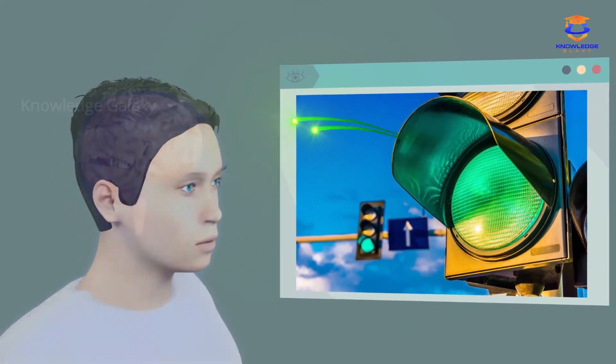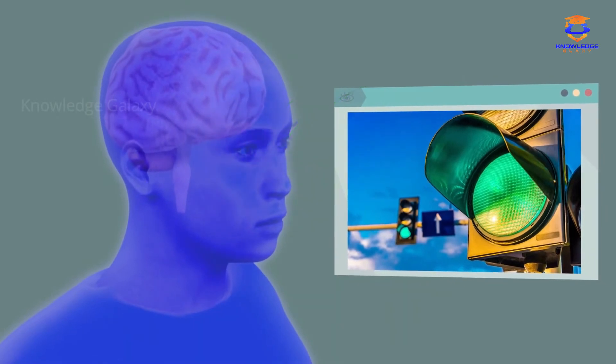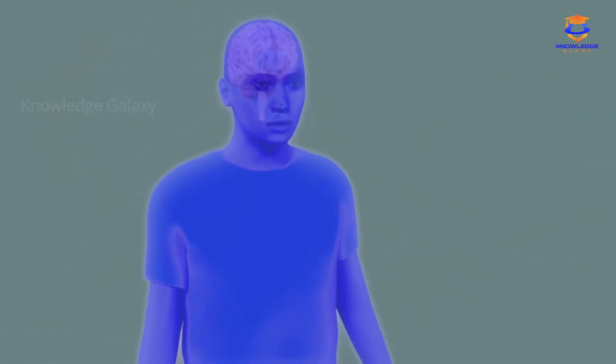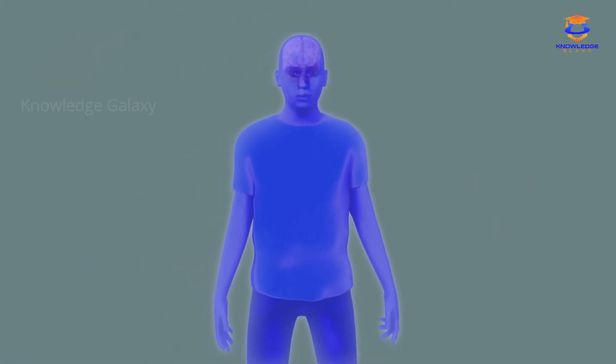Imagine you see the green traffic light. The eye will transmit the information to the brain, and this will signal the muscles to move so that we can start crossing the street.